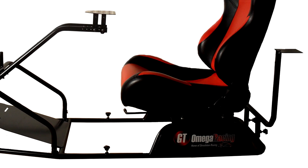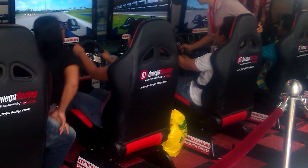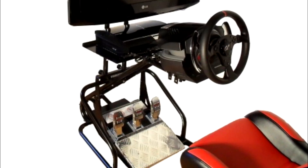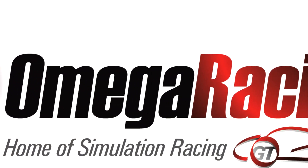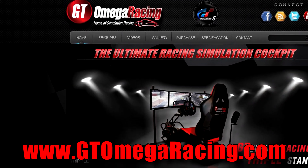Take your hobby to the next level with a quality racing rig that works great with a PS3, Xbox 360, and PC. The GT Omega Racing Simulator is compatible with a wide range of steering wheels including Logitech, Fanatec, Thrustmaster, and more. Available now worldwide at www.gtomegaracing.com.